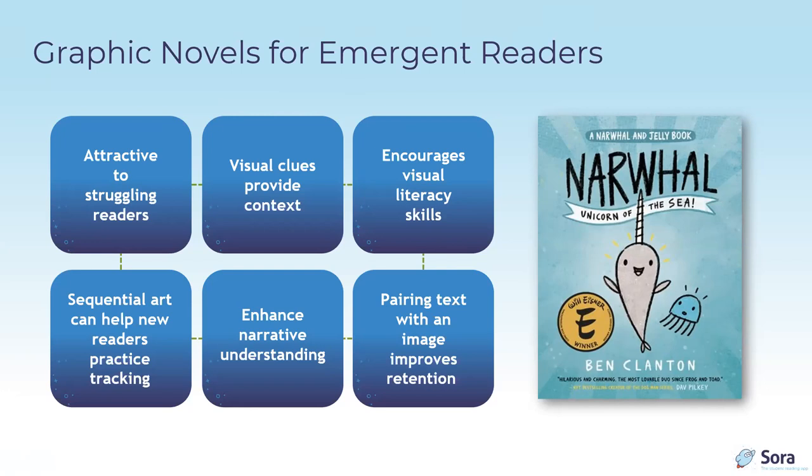Graphic novels encourage visual literacy skills, like looking for more information in pictures. Sequential art helps new readers practice tracking left to right and top to bottom. The combination of words and pictures enhances narrative understanding and helps new readers understand how stories work. Research shows pairing text with images improves retention by using different parts of the brain, making graphic novels great for teaching across subject areas. They also help readers build confidence and get excited about reading.